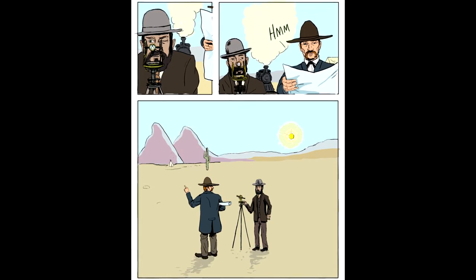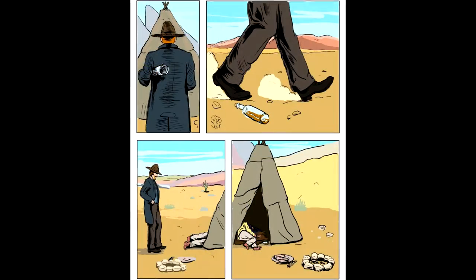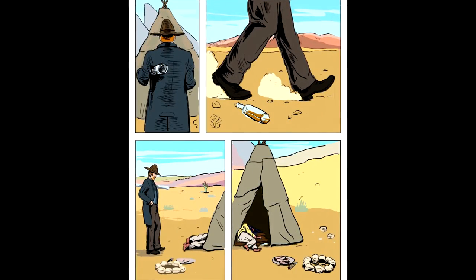Ed mumbled to his survey, "Captain." Ed moved forward, plans and paperwork in hand.